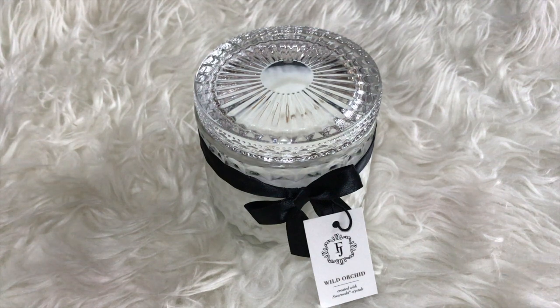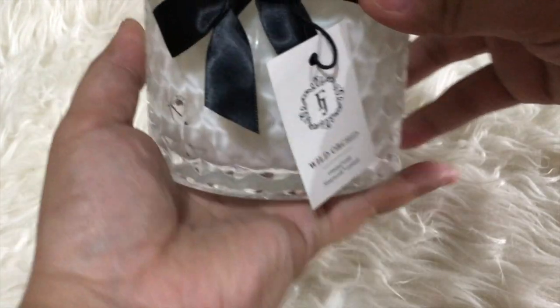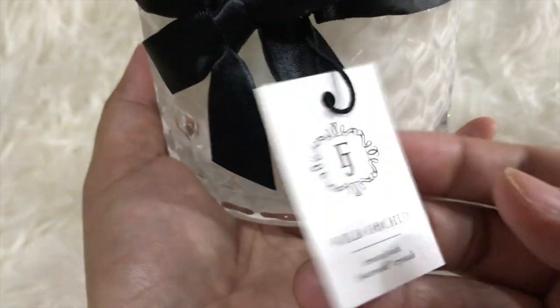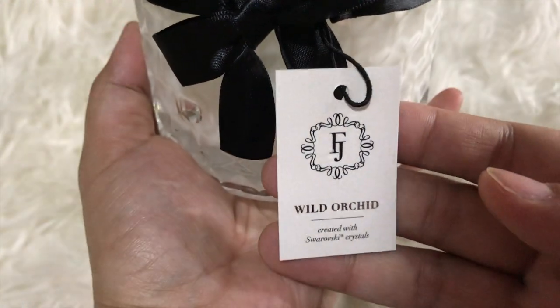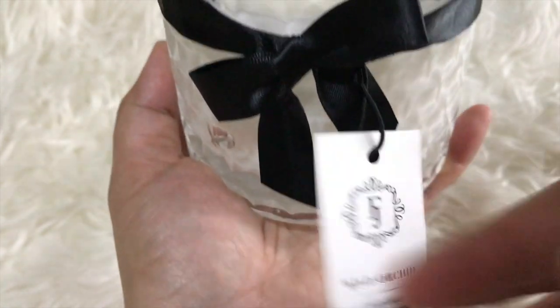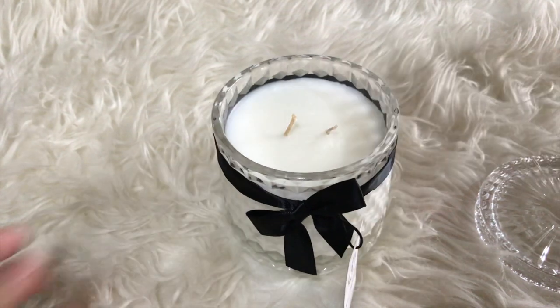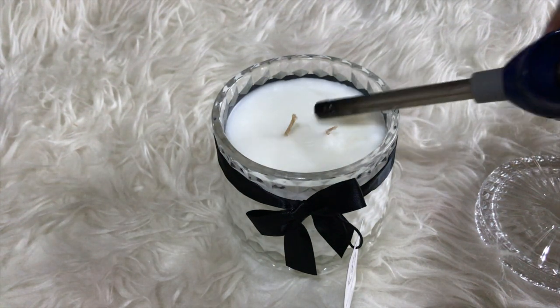Hi guys, welcome back to my channel. Today's ring reveal is from the last candle from the Black Satin collection of Fragrant Jewels — this is the Wild Orchid candle. This scent is one of the most popular in this collection. The Black Satin collection has been one of Fragrant Jewels' popular collections since it premiered three years ago.